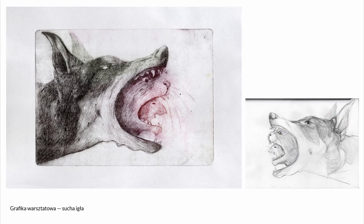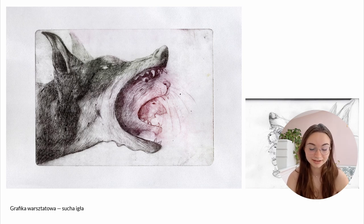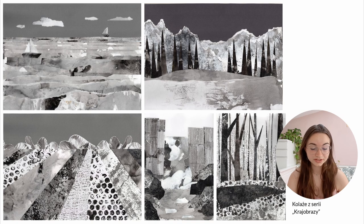Then I have my dry point work — a drawing of a dog eating a cat eating a mouse. It doesn't have any particular message. During my entry exams the examiners asked me about it and I had to come up with a story, but honestly you can interpret it however you want. I also have collages made using different materials as stamps, cutting out pieces of paper and collaging them into landscapes.